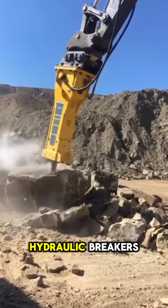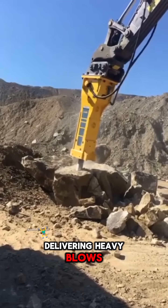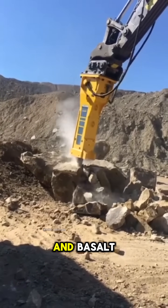The next level features large hydraulic breakers, delivering heavy blows capable of tackling granite and basalt.